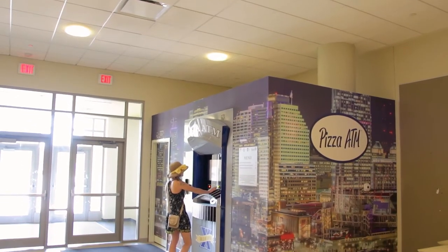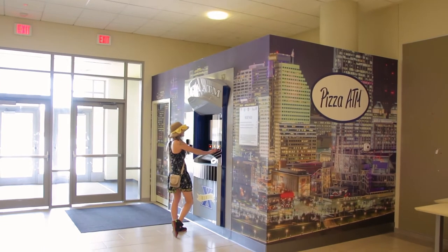I'm so excited to try this pizza out, it looks so good! The machine is so cool. It's a lot bigger than I expected. It was a really, really big machine — I thought it was going to be a smaller vending machine like I've seen online in different countries.